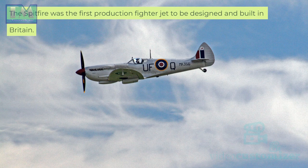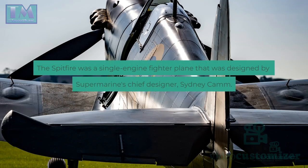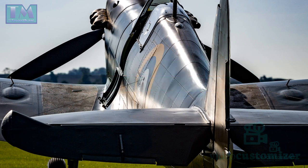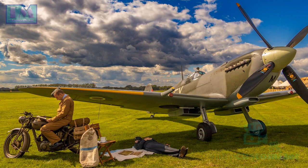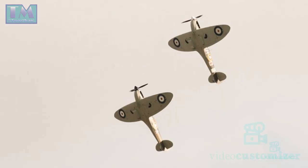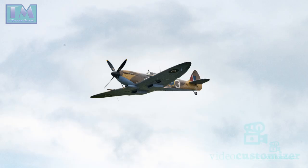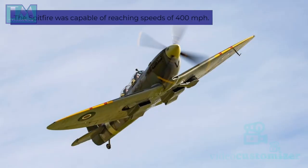The Spitfire was the first production fighter jet to be designed and built in Britain. It was a single-engine fighter plane designed by Supermarine's chief designer, Sidney Cam. The Spitfire was a twin-gun design with a single-seat cockpit, powered by a Rolls-Royce Merlin engine, and designed for high speed and maneuverability. It had an armament of two 20mm Hispano Suiza HS.404 cannons and was capable of reaching speeds of 400 miles per hour.